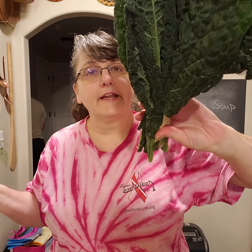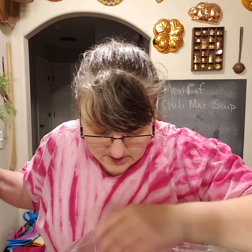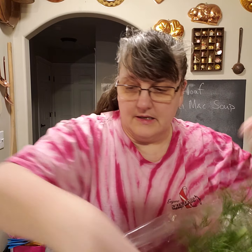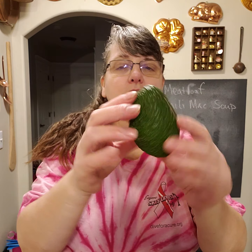Inside the greens bag I have a fabulous fennel bulb, organic kale, some lettuce that's dripping wet — which is awesome — and carrots with all the leaves still on them. These are all organic. The kale I'll probably chop up and put in my smoothies. And I have an avocado!